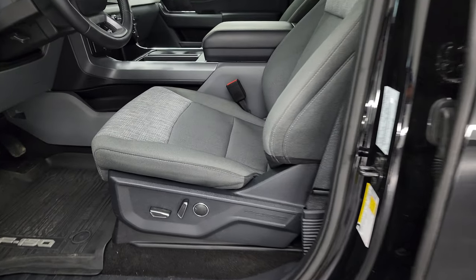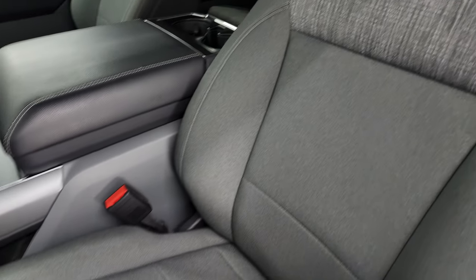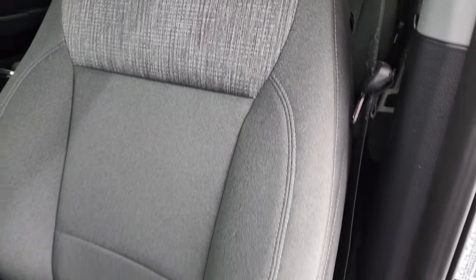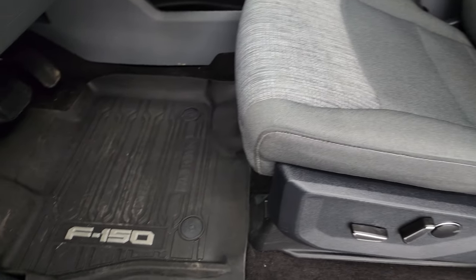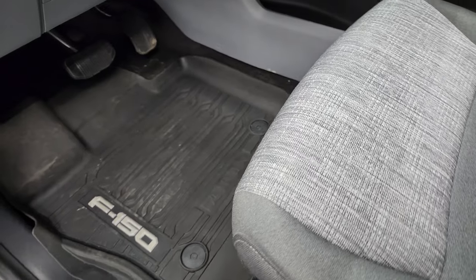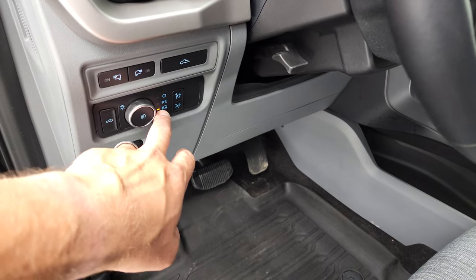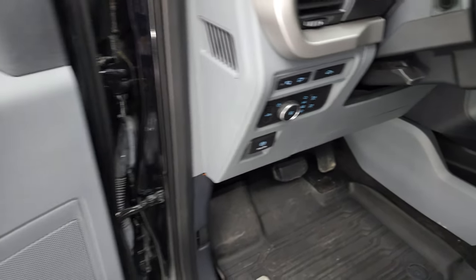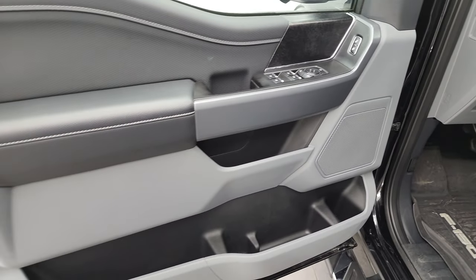Inside, the XLT package gives you the gray cloth interior — there are no rips, no tears. It's kind of a cool, almost retro-look design with that material. Power driver seat, factory all-weather floor mats, and the front seats are heated. You do get auto headlamps, power drop-down tailgate, tilt and telescopic steering wheel, power windows, power locks, power mirrors, and the inside of the door looks really good.